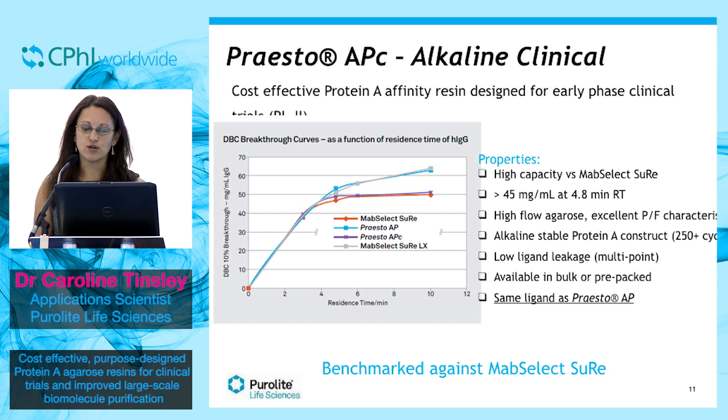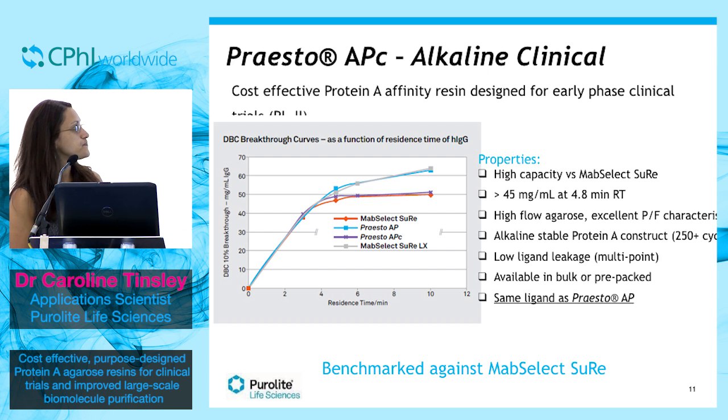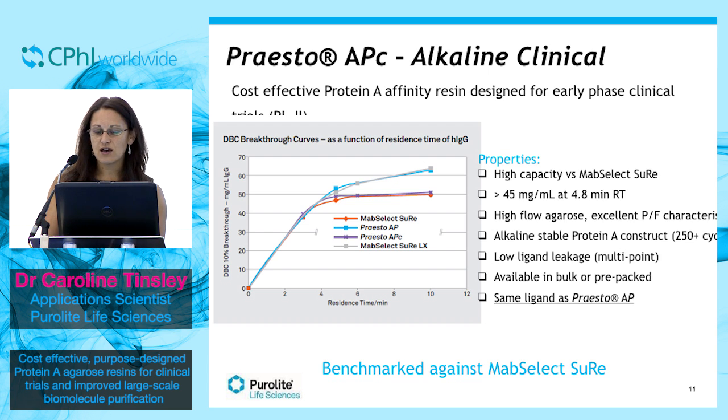Our latest clinical product is Presto-APC. Again, it is designed for early phase clinical trials, but it has the same caustic stable ligands as AP. You may be asking why this is relevant, as a caustic stable ligand isn't that important in early stage clinical trials. But we have listened to one of the concerns from some of our customers, who may not want to go through their clinical journey switching between different protein A resins.